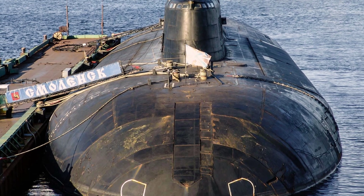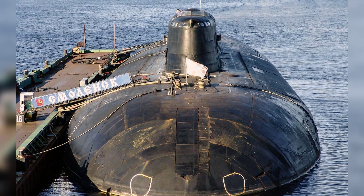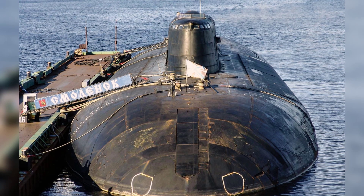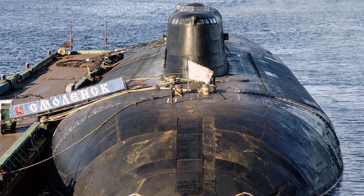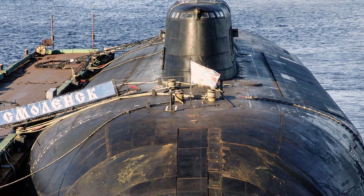The solution to this problem is to equip the missile with a nuclear warhead. The RPK-2's thermonuclear warhead has a yield of over 5 kT. After detonation, it can destroy submarine targets within a radius of 600-1400 meters and a depth of 1500 meters.